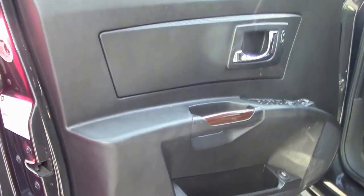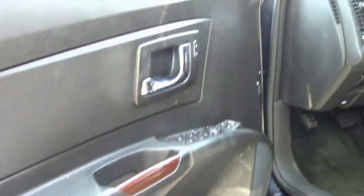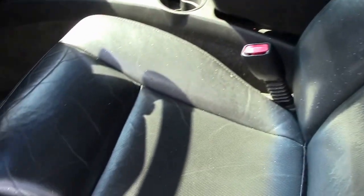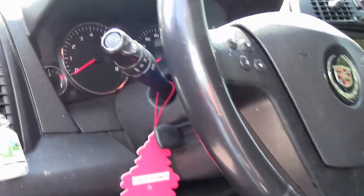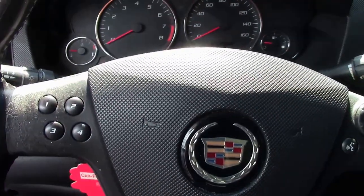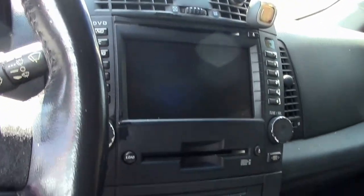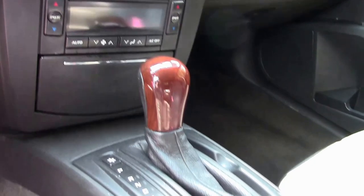The interior, for having 194-plus thousand miles, is going to show some wear. The driver's seat has some wear on the bottom cushion and in the lumbar section. But for having close to two hundred thousand miles, it's definitely good and average. There are a couple of cracks up on the dashboard, but that's to be expected with the age of the car.